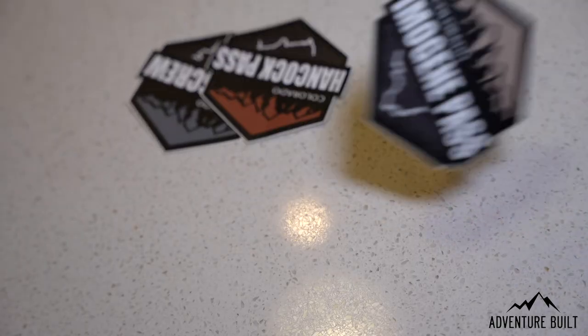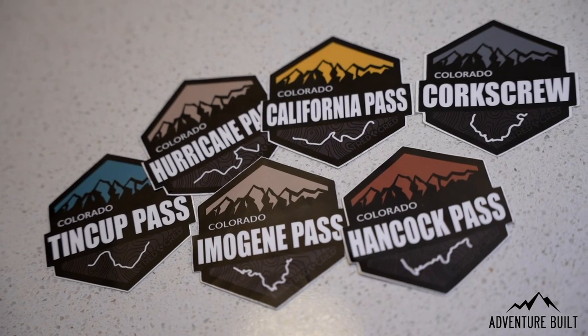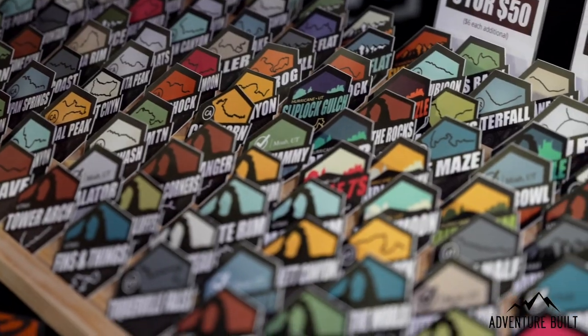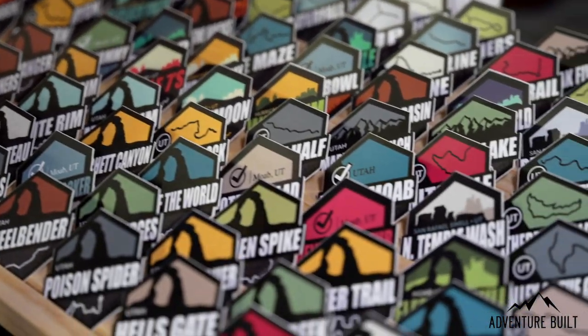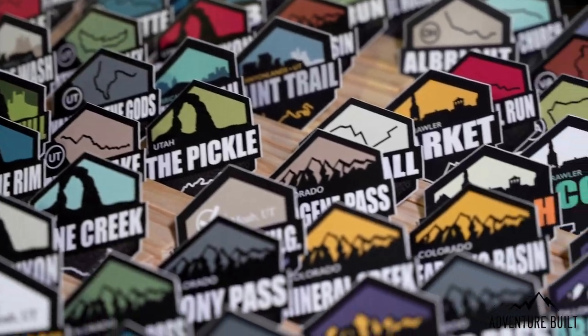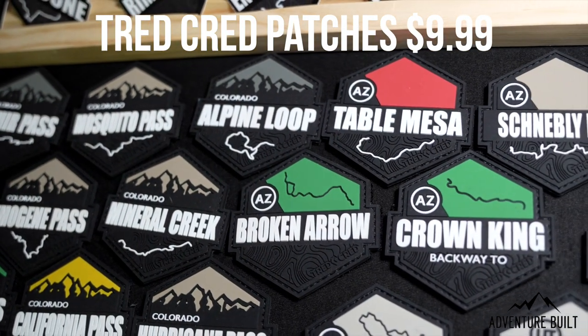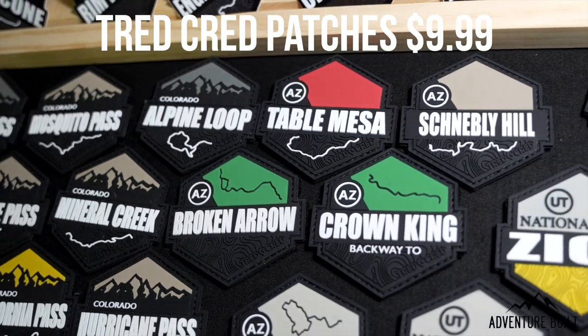For a great stocking stuffer, be sure to check out these stickers from TreadCred at $4.50 a piece — great little gift to throw in a stocking. All the best trails, high quality UV resistant stickers. Sean from TreadCred is a great small business out of Utah and he also makes awesome patches. Link in the description below.